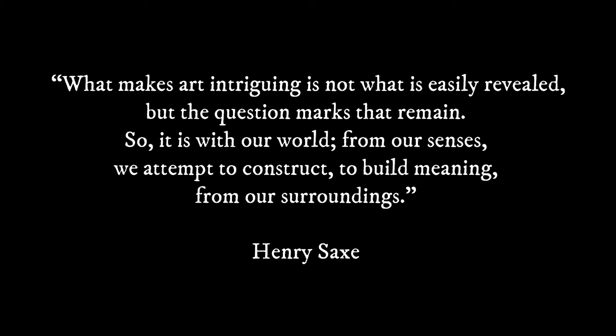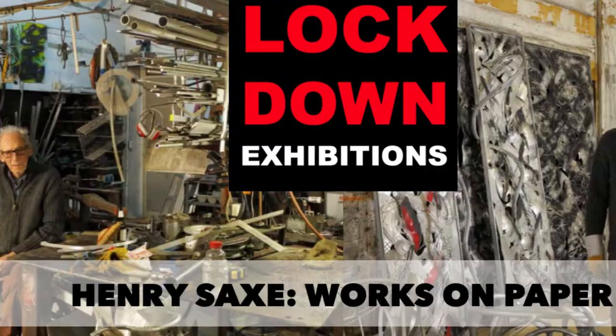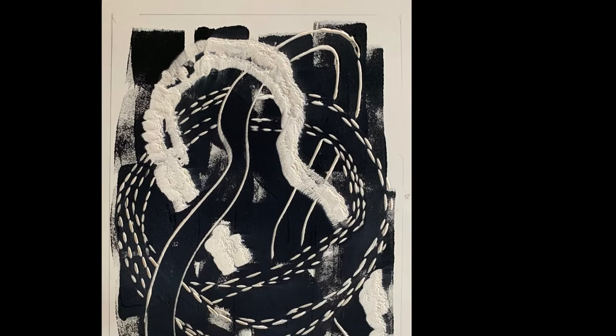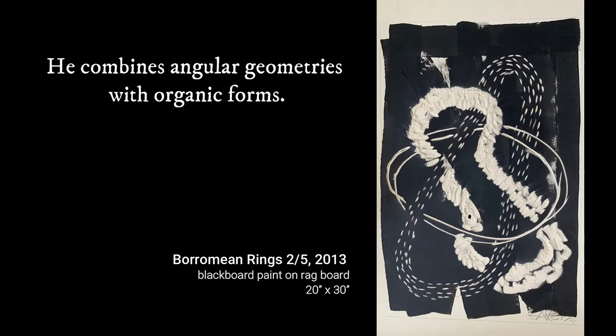I knew about them years ago, I knew the term Borromean, but I never quite got the configuration right until I was making sculptures using three interlocking rings that appeared to be based on the trefoil formation and knot theory. I've been interested in knots for a long time. Then I discovered through the internet the actual Borromean construction, and I finally had it figured out. I realized I could base all my sculptures with three interlocking rings using Borromean rings, because the interior was completely independent from one ring to the other.